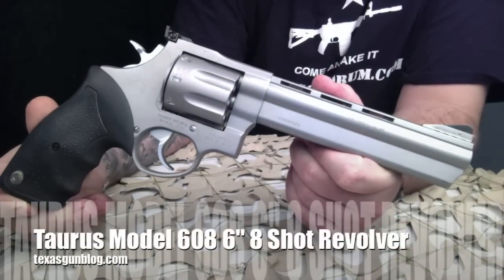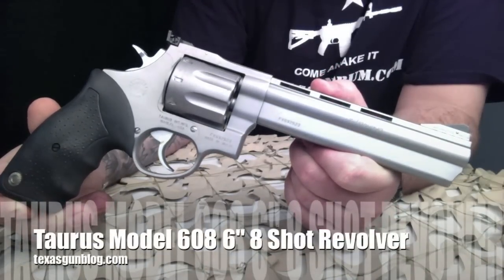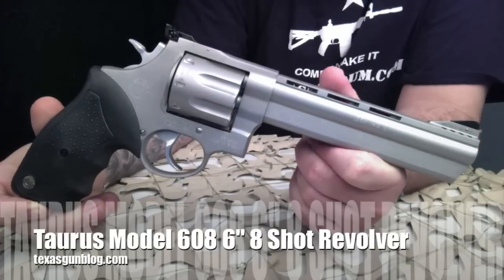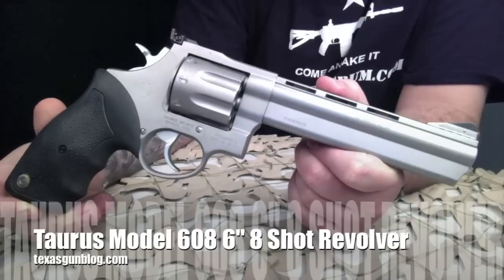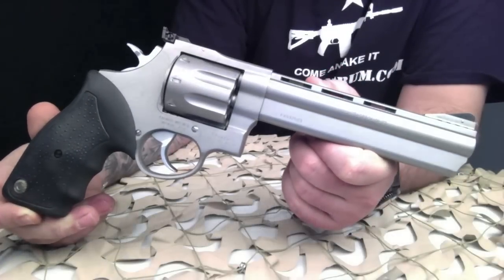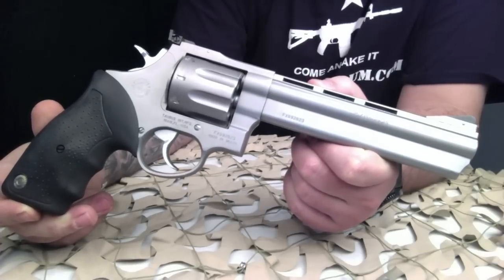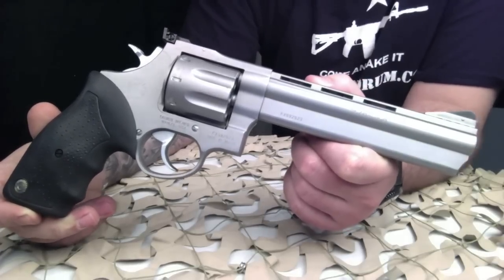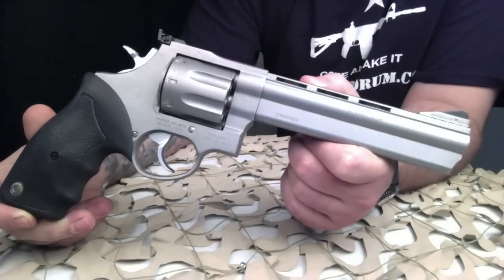You're watching Texas Gun Blog and today we are looking at a Taurus Model 608 357 Magnum 6-inch revolver. Taurus large frame revolvers deliver the goods in a big way when the chips are down. The 608 packs a mind-boggling eight rounds of 357 Magnum firepower, while the Model 44 offers up six rounds of full power 44 Magnum loads.